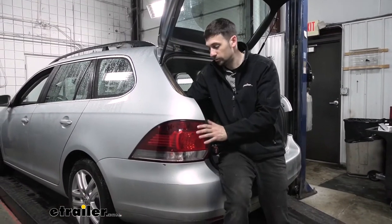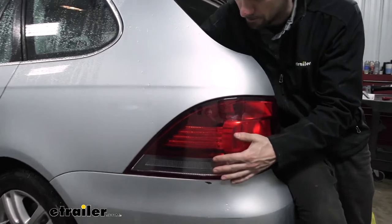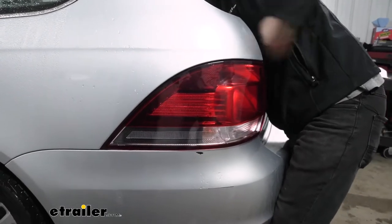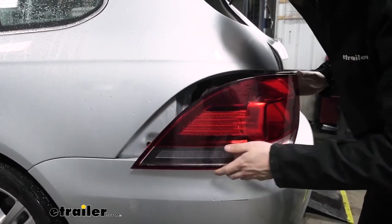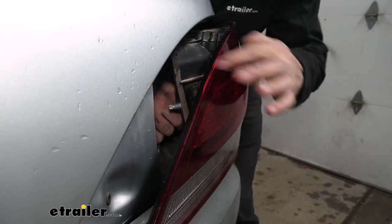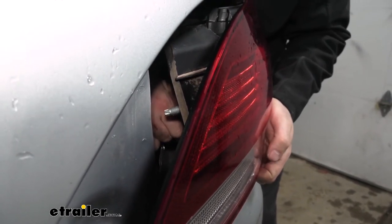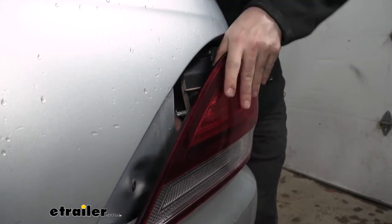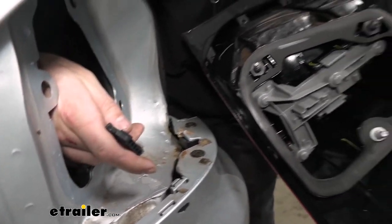Now that we have our fasteners removed, I'm going to stick my hand on the inside of the vehicle and use it to push the taillight out. You may need to wiggle it back and forth in order to free it up. Before we remove the taillight completely, there's a connector on the inside we need to remove first — I'm going to reach my hand around and remove the connector by depressing the tab at the top. Here we can see the two matching connectors on the taillight and the pigtail on the vehicle.